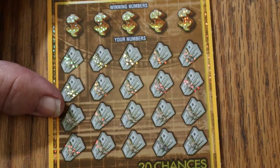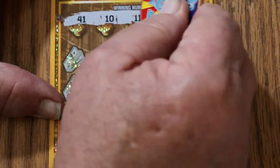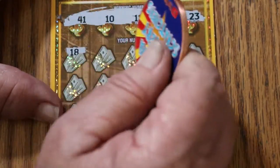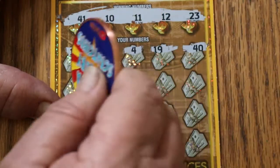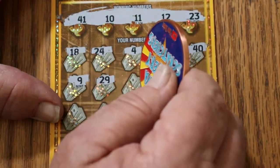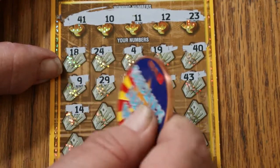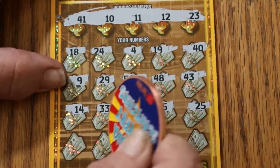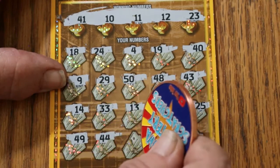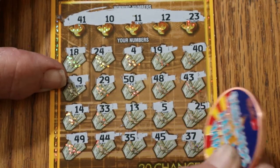Ticket 34: numbers 41, 10, 11, 12, and 23 — that's an interesting set of numbers. Then 24, 24, 4, 19, 40, 9, 29, 50, 48, 43, 14, 33, 13, 15, 25, 49, 44 Club, 35, 35, 45, 37 in the corner. No good — no win on ticket 34.